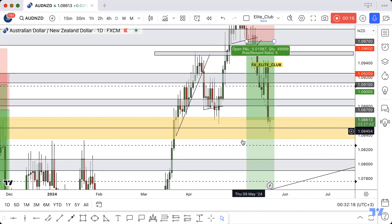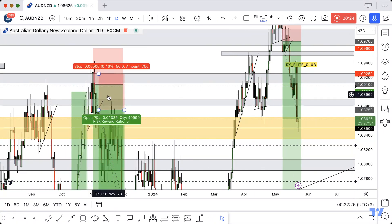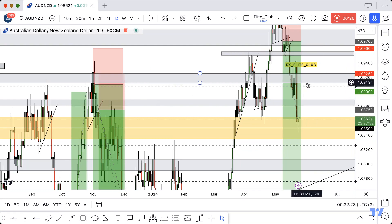The price is now at a very good support. I think maybe the price will go up a little to this resistance, or maybe to this next resistance, and then continue to the downside.